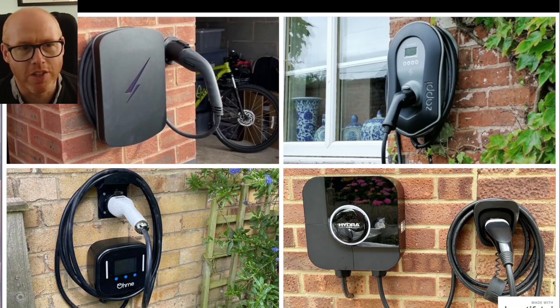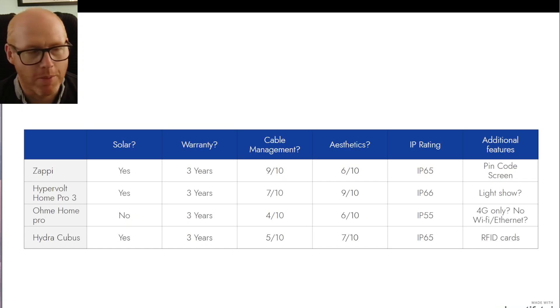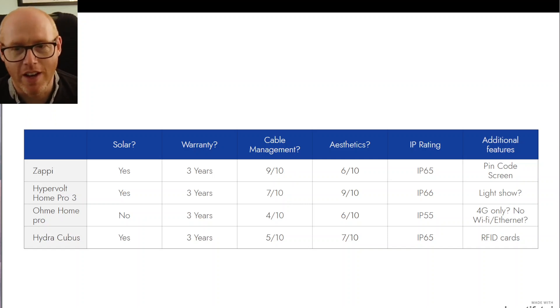Top left is Hypervolt, top right is the very familiar Zappi, bottom left is OhMe Home Pro, and bottom right is the Hypra Kubus. Here's a comparison table — interestingly, the OhMe is the only one that isn't compatible with solar, so you'd be relying solely on smart tariffs and time-of-use tariffs, either integrating natively via APIs or setting timers manually. All of them carry a three-year warranty. There are also ratings for aesthetics and cable management — aesthetics aren't hugely important to me as it's on a hidden side of the house, but cable management matters since it could be frustrating if it's poor.